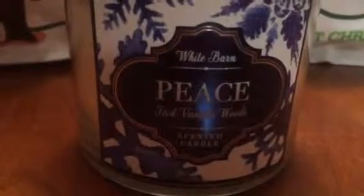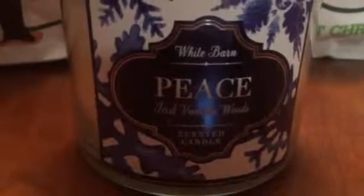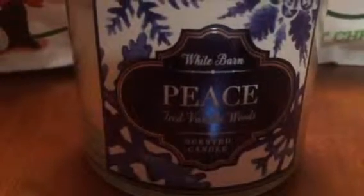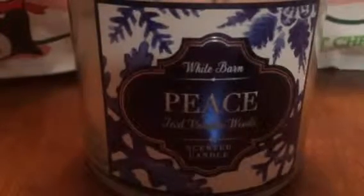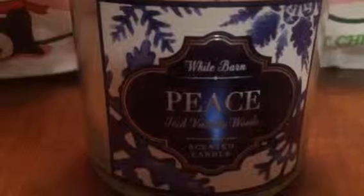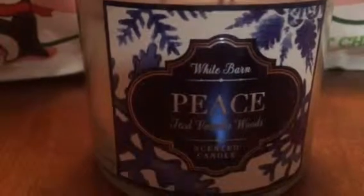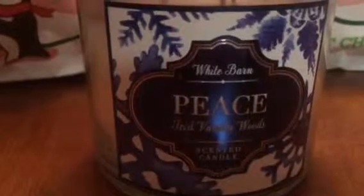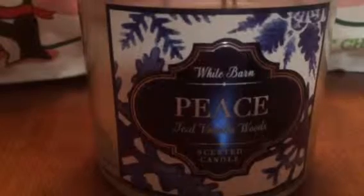White Barn Peace Iced Vanilla Woods — this is a very interesting scent. It reminds me of being outside in cold weather, like some type of cologne scent. I'm not going to get into too much detail because this is just a haul, not a candle review.